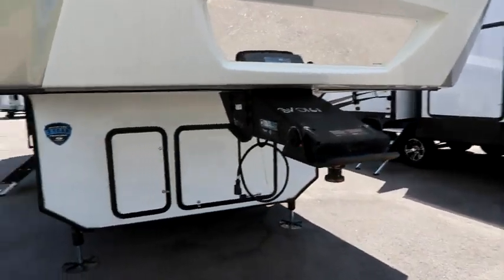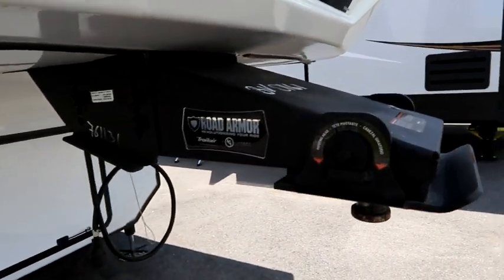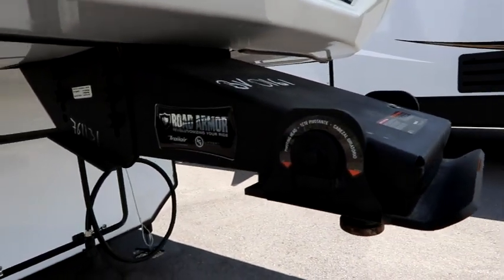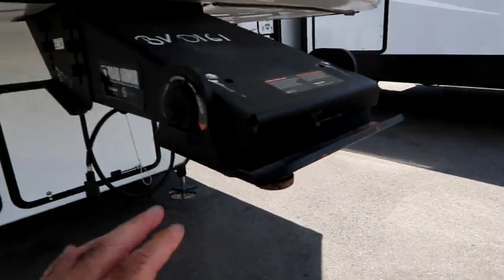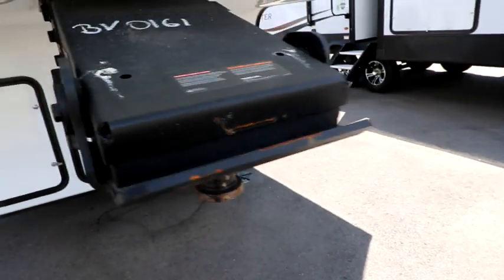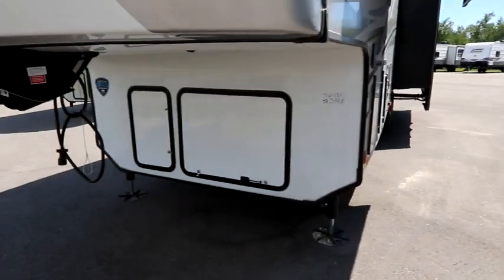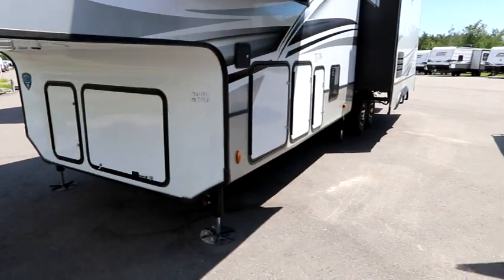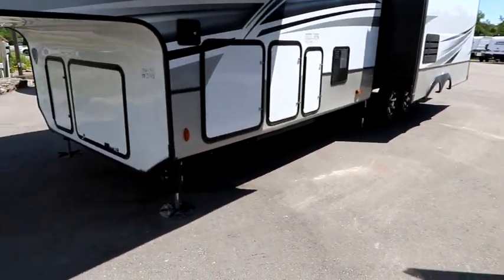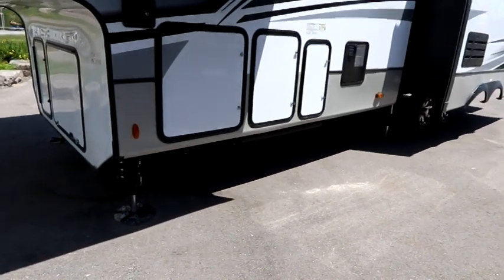Let's take a look around the outside. Starting up front at our fifth wheel hitch, this has the Road Armor hitch that Keystone likes to use. There's a rubberized block in here that will take some of that chalking out of the traveling. This fifth wheel also has a six-point hydraulic leveling system, which is a nice touch.